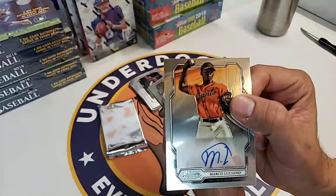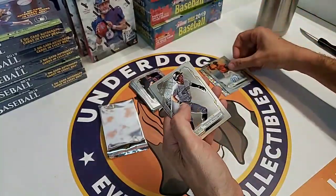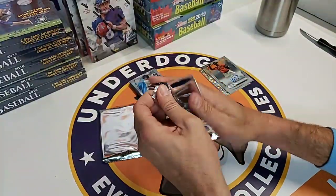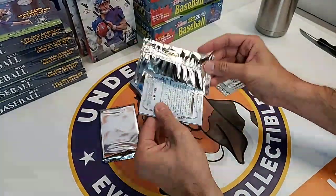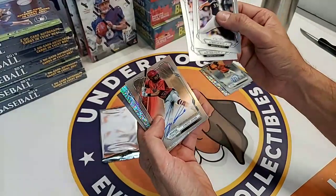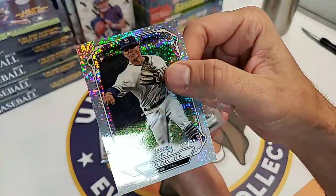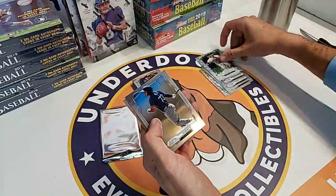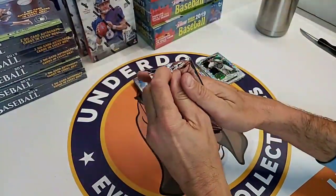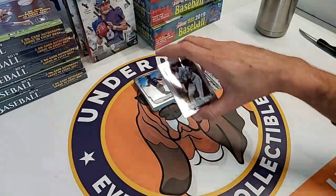Oh, look at this - Marco Luciano, Giants, soon to be mega prospect. Really nice card. Corbin Burns, Sean Reed Foley, Jordan Adams for the Angels. Luis Urias Sparkle to 99, big infield prospect for the Padres. Ruiz base, Alec Bohm. One more pack to go in box two. Montero is the number five Cardinals prospect. A CJ Perez, Astros prospect, to 199. And guys - Wander Franco Redemption, Refractor Parallel. That is a big hit!